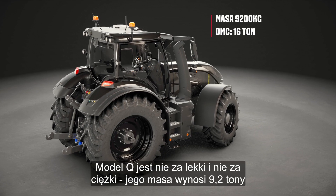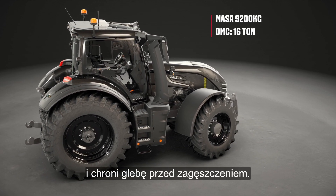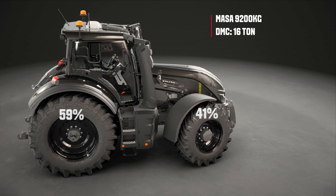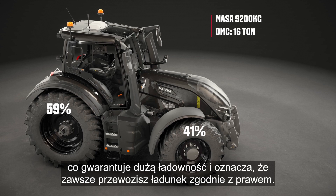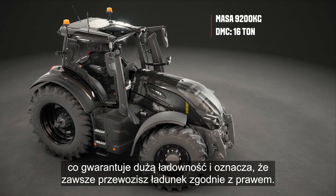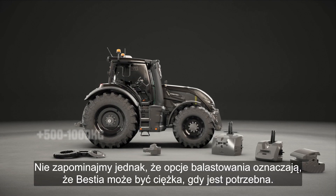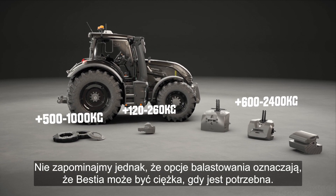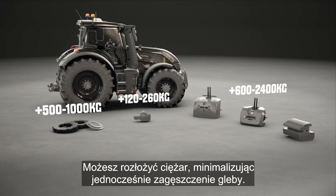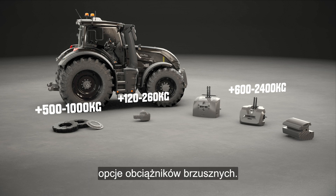The Q is not too light, not too heavy, with a weight of 9.2 tons, and it protects your soil from compaction. The maximum gross weight is 16 tons, which guarantees a high payload and means you are always transporting your load legally. Ballasting options mean the tractor can get heavy when you need it. You can spread the weight while minimizing soil compaction. From the factory, front weights, rear wheel weights and belly weight options are available.